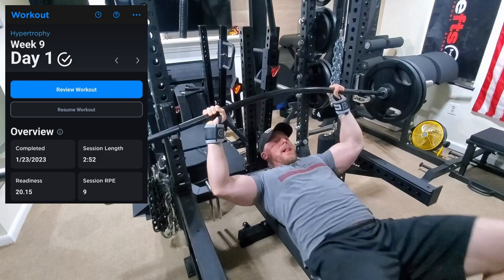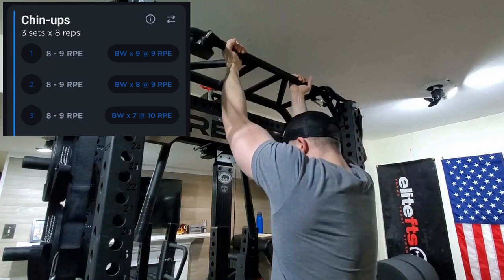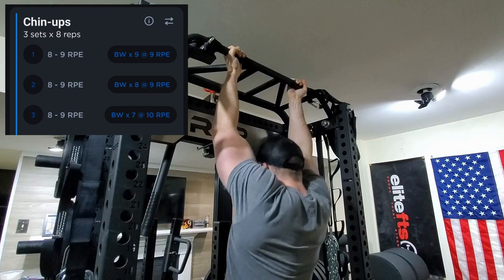Next we moved on to back offsets of the camber bar bench, and then moved on to some chin-ups. I'm really happy to have chin-ups back in the program. If you guys have been following my vlogs, I had injured my forearm some time ago and really haven't been able to do pull-ups or chin-ups in a long time. It's now starting to feel pretty good, so I'm really happy to have chin-ups back in action.